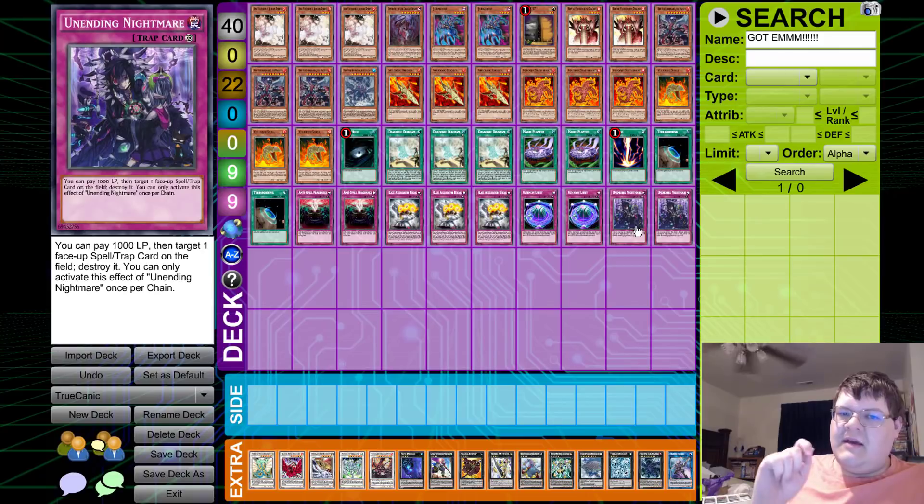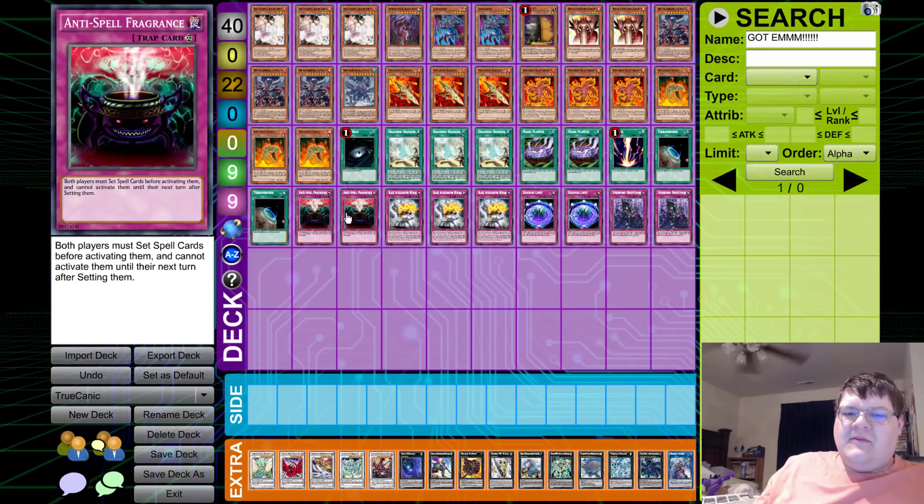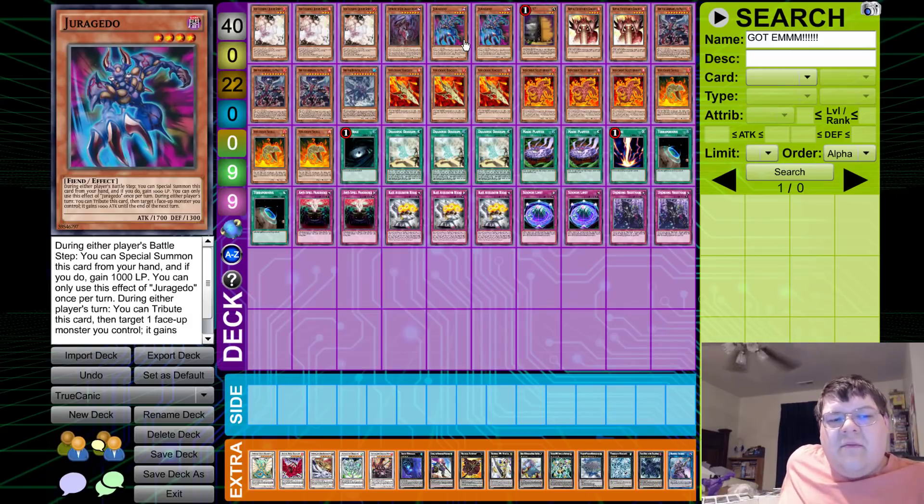Unending Nightmare is more for the Pendulum Magician meta — being able to knock out problematic Pendulum Scales as needed. Double Anti-Spell Fragrance is once again anti-Pendulum hate. Juro Gato is an interesting choice — you can use it during the Battle Phase to power up a monster and gain an extra 1000 life points, which can come in clutch because sometimes you're playing from behind. When you're Shelling infinitely that's great, but a few direct attacks can put you in a rough spot, so Juro Gato aims to fix that.